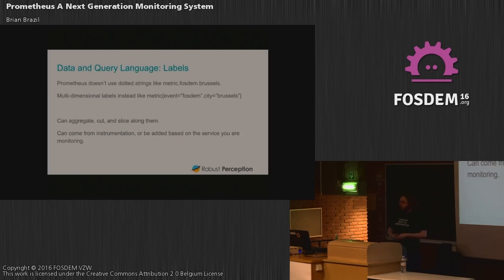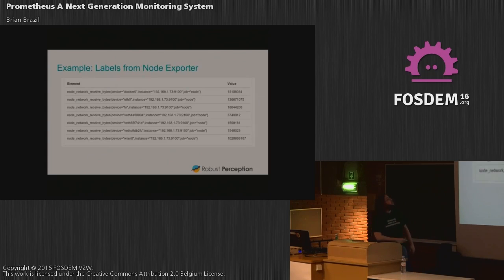The second part is the query language and data model. A lot of systems like Graphite use a dotted string with an implicit hierarchy — if you want to do anything other than that hierarchy it's messy, requiring globs and regexes. For example, we had fun today with the network because building names have different numbers of parts in the access point names. In Prometheus, on the other hand, it's all key-value pairs. Instead of a metric 'fosdem.brussels', you have the event as 'fosdem' and city as 'brussels' — you can slice and dice any way you want. Labels can come from instrumentation, like an HTTP method name or path, or from the service you're monitoring — datacenter, environment, canary. There's control as an instrumentation developer, and as a system administrator, to choose how to lay this out.